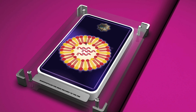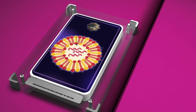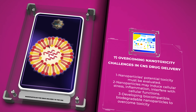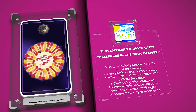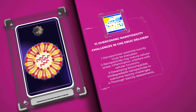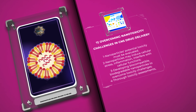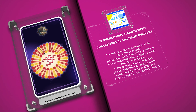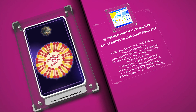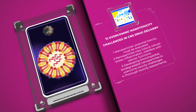Despite the immense potential of nanoparticles for CNS drug delivery, their potential toxicity must be carefully evaluated. Nanoparticles may induce cellular stress, inflammation, or interfere with normal cellular functions, thereby presenting potential risks. To overcome these challenges, researchers are actively working on developing biocompatible and biodegradable nanoparticles. Furthermore, thorough toxicity assessments and effective nanoparticle surface modifications can minimize unwanted adverse effects and ensure patient safety.